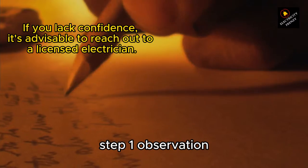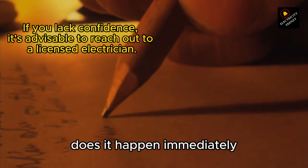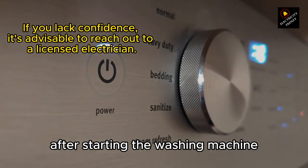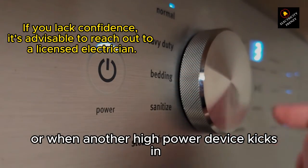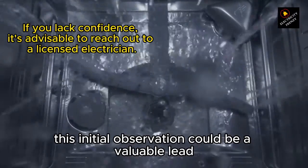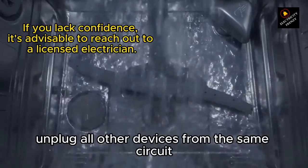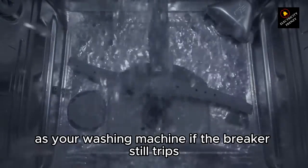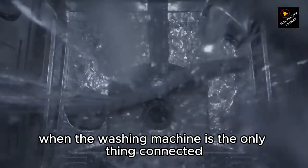Step 1: Observation. Pay close attention to when the circuit breaker trips. Does it happen immediately after starting the washing machine, during a specific cycle, or when another high-power device kicks in? This initial observation could be a valuable lead. Step 2: Isolation. Unplug all other devices from the same circuit as your washing machine. If the breaker still trips when the washing machine is the only thing connected, it might point to a problem within the machine itself.